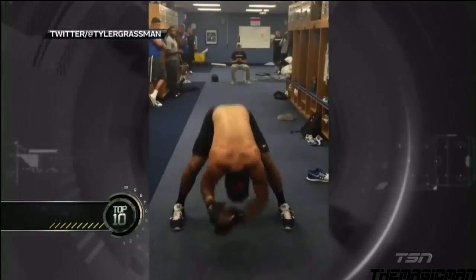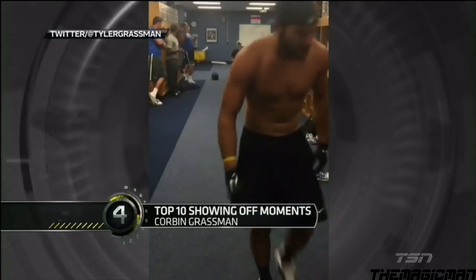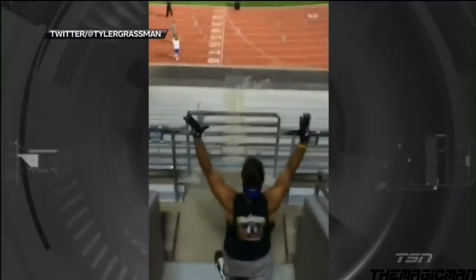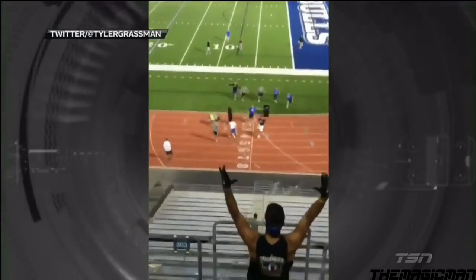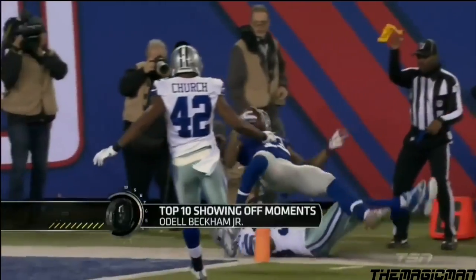University of Buffalo long snapper Corbin Grassman has a flair you rarely see from a long snapper — knocking a water bottle off his teammate's head and sinking a football into a trash can from the third deck.